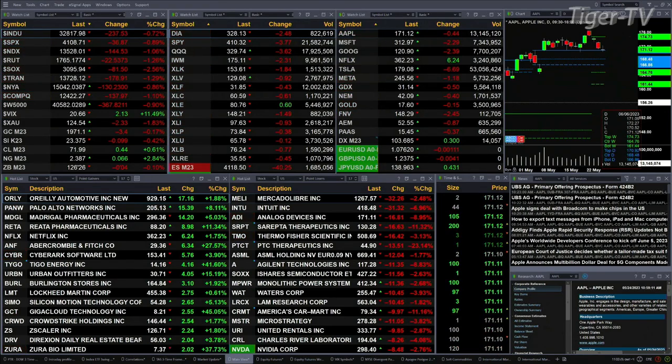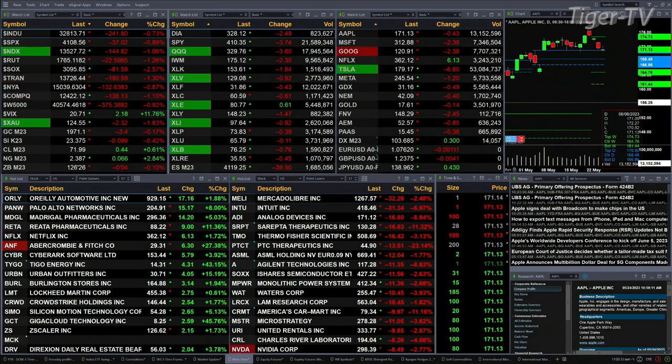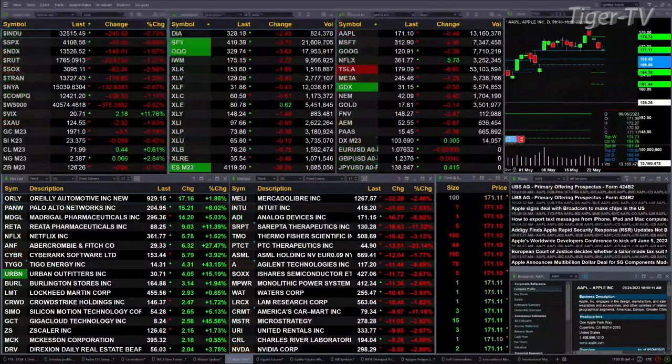Gold is trading at 1971, that's off three bucks. Silver's down nine pennies, trading at 2337. Light Sweet Crude is up 44 pennies, 7199 is the print there. Six pennies to the upside for natural gas. The 30-year Treasury is basically flat, off four ticks, printed at 126.26.